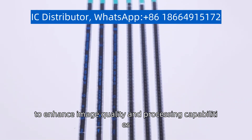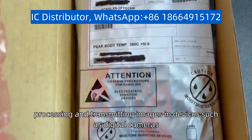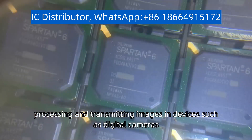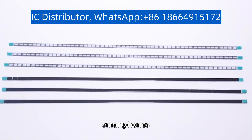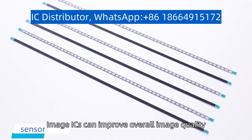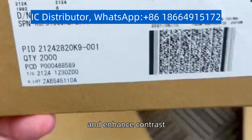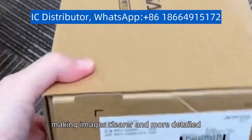To enhance image quality and processing capabilities, they are essential for capturing, processing, and transmitting images in devices such as digital cameras, smartphones, and self-driving cars. Image ICs can improve overall image quality, reduce noise, and enhance contrast, making images clearer and more detailed.